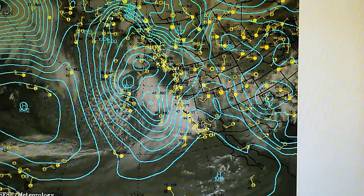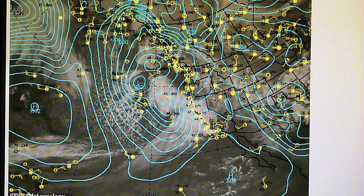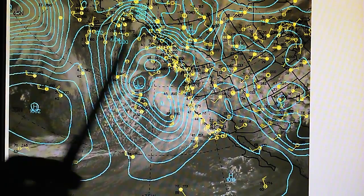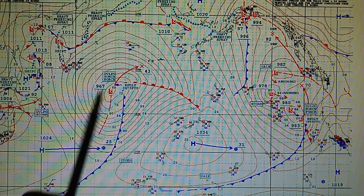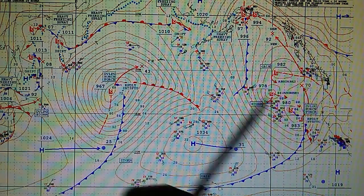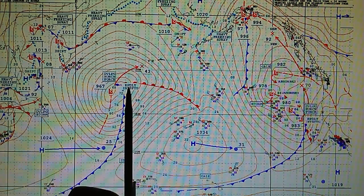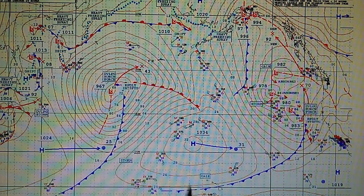Let's take a look at the sea level pressure map. We can see the lows up here, a high pressure out here, and another rapidly developing hurricane-force system way out here. Looking at the surface analysis map, this is a 967-millibar system moving to the northeast and rapidly intensifying. Keep an eye on that — it's way up here by the Aleutian Islands.